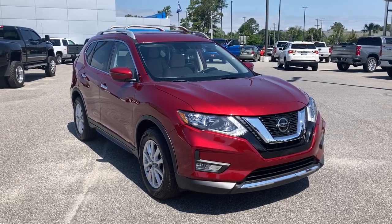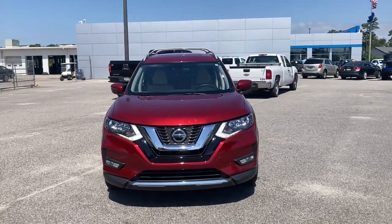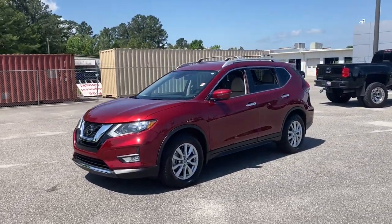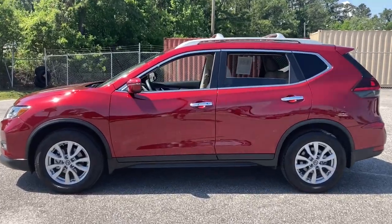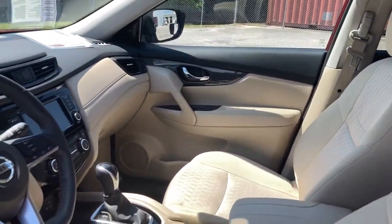Hop into the 2020 Nissan Rogue. With less than 20,000 miles on the odometer, this vehicle stands out from the rest. Start planning your family road trips in this comfortable, well-equipped Rogue. This clever crossover offers plenty of space and thoughtful creature comforts to keep your crew relaxed and eager for adventure.